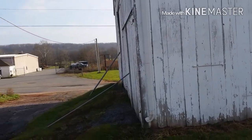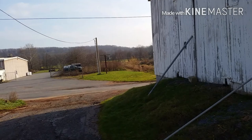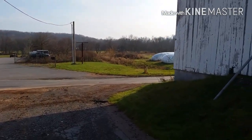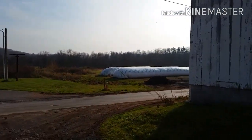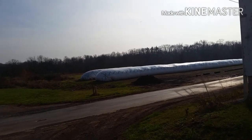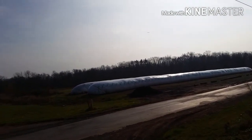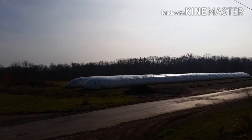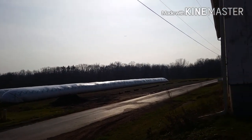Coming down past the tobacco barn and back out to the road. You can see across the road are the two ag bags — silage bags — that we fill up with chopped corn, and that's what we use to feed the steers and heifers.